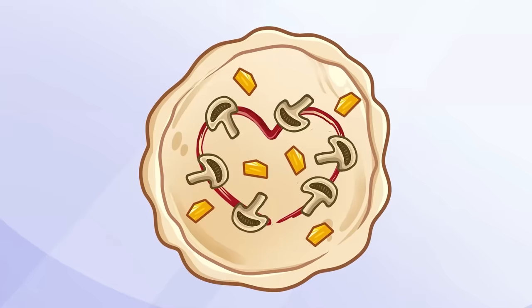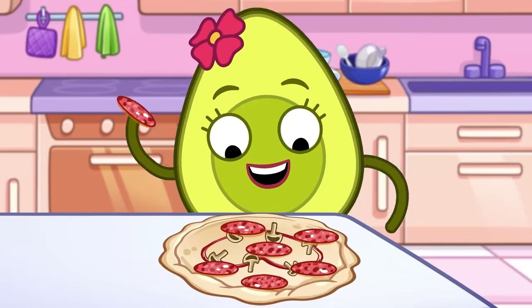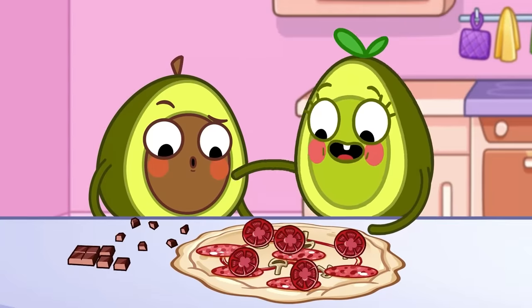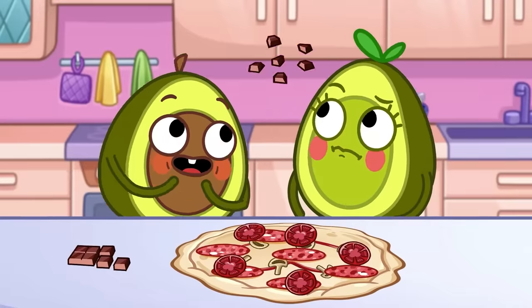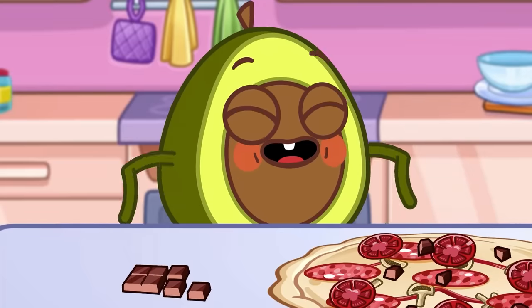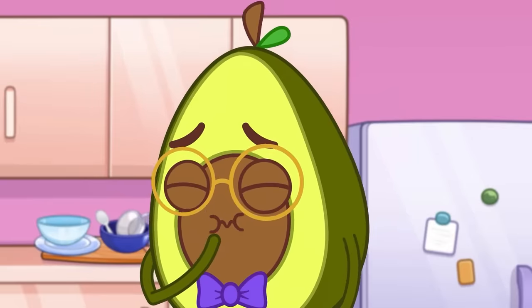What are those, dad? Pineapple! Haha, Penny! Yummy salami! No touching, dad! No, Pit! We don't put chocolate on top! That's it, dad! Aw, dad!